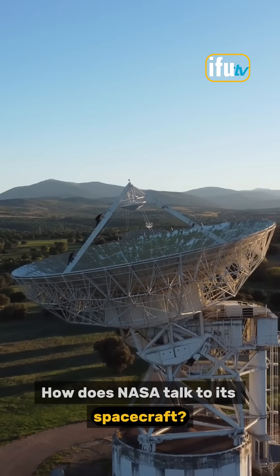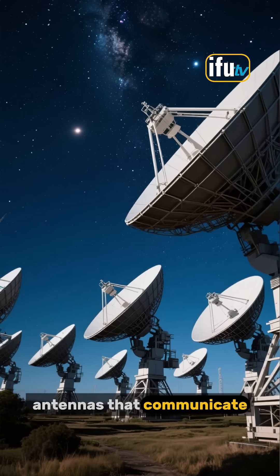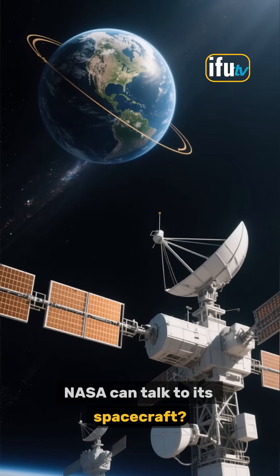How does NASA talk to its spacecraft? You've probably heard of the Deep Space Network, NASA's global system of radio antennas that communicate with spacecraft out in deep space. But did you know that there's another way that NASA can talk to its spacecraft?